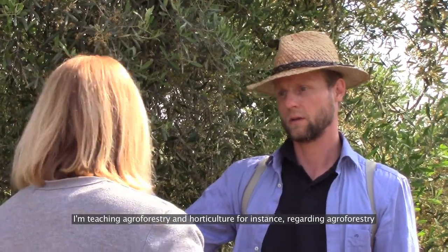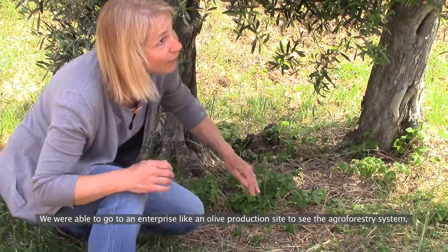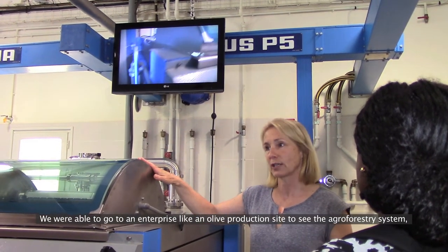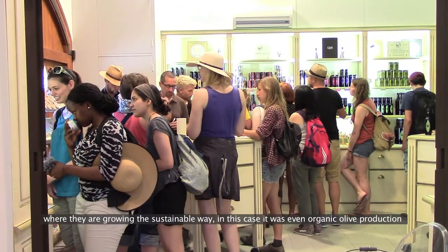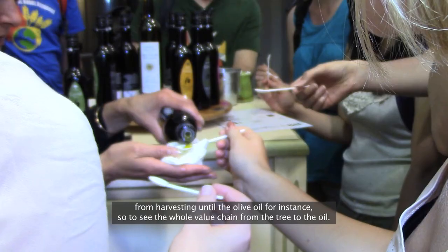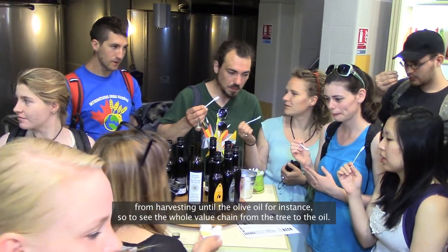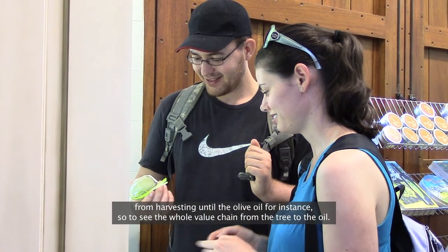I'm teaching agroforestry and horticulture. Regarding agroforestry, we were able to go to an enterprise — an oil production site — to see the agroforestry system where they're growing in a sustainable way. In this case it was even organic olive production. It was also interesting to see what happens with olives from harvesting until olive oil — so to see the whole value chain from the tree to the oil.